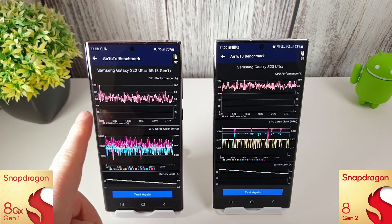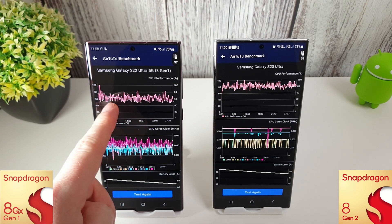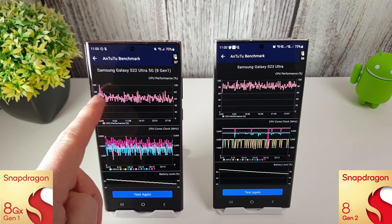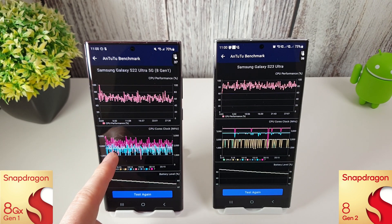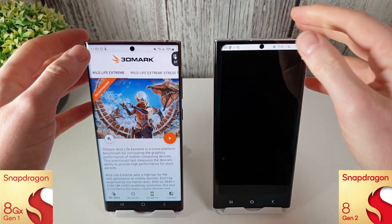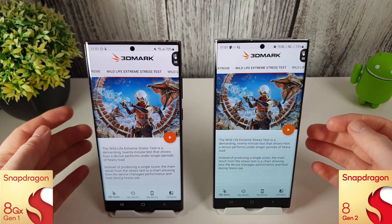The 8 Gen 1 looks very similar to last month — it's dipping quite a lot down to the 45–50% mark for the majority of the middle of the test, picking back up to about 50–55% towards the end. It started around 70% in the first half but then slowly went downwards. The cores are doing the usual 8 Gen 1 thing of going all over the place. The 8 Gen 1 is also still getting hotter and using more battery than the 8 Gen 2.